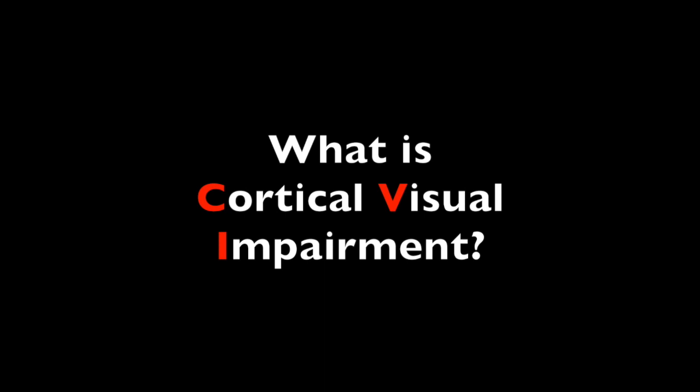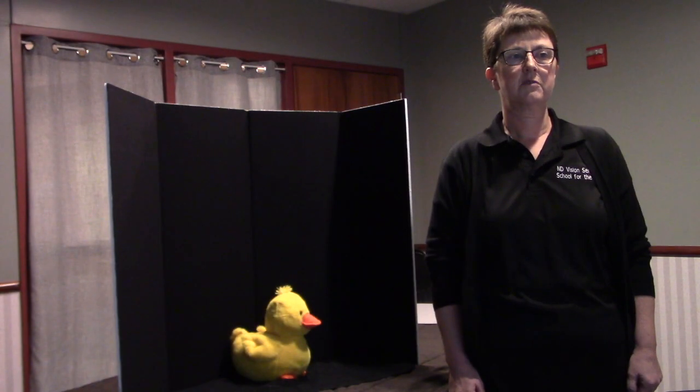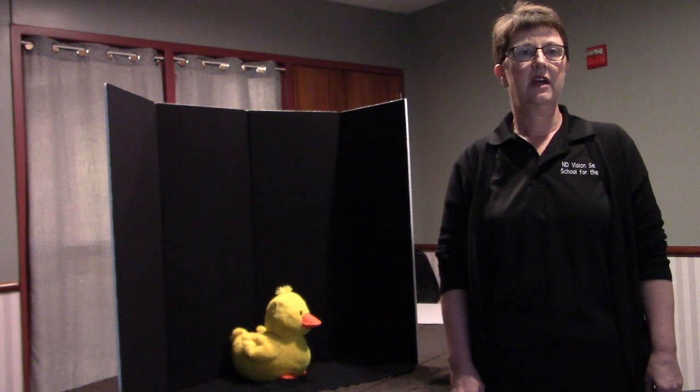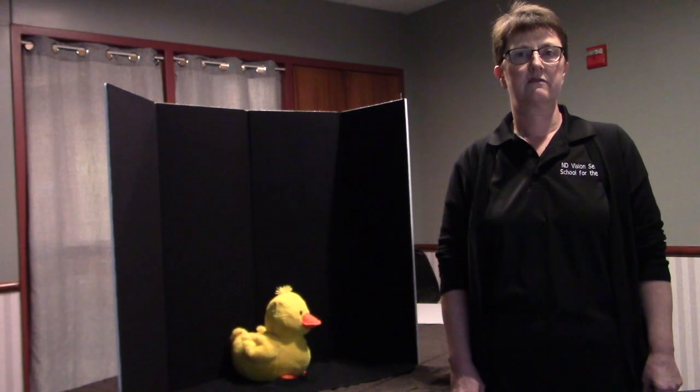Cortical visual impairment is currently one of the leading causes of visual impairment in children today. According to Dr. Christine Roman, who is a leading expert in the field of CVI, it is a disability of access to the visual world. This means that an individual may have a typical or near-normal eye exam, but due to a neurological event — which can occur within the womb, at birth, or even from a traumatic brain injury later in life — it causes damage to the visual parts of the brain.